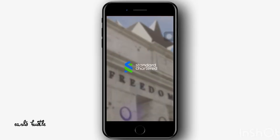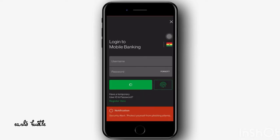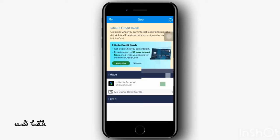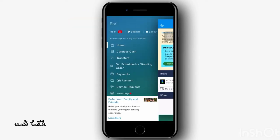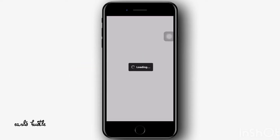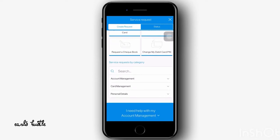To get started, open the Standard Chartered application and log in to your account. I'll use Touch ID to log in. Once you're on the home page, click the three lines at the top and go to Service Request. Once you're in Service Request, head to the bottom of the page and select Card Management.